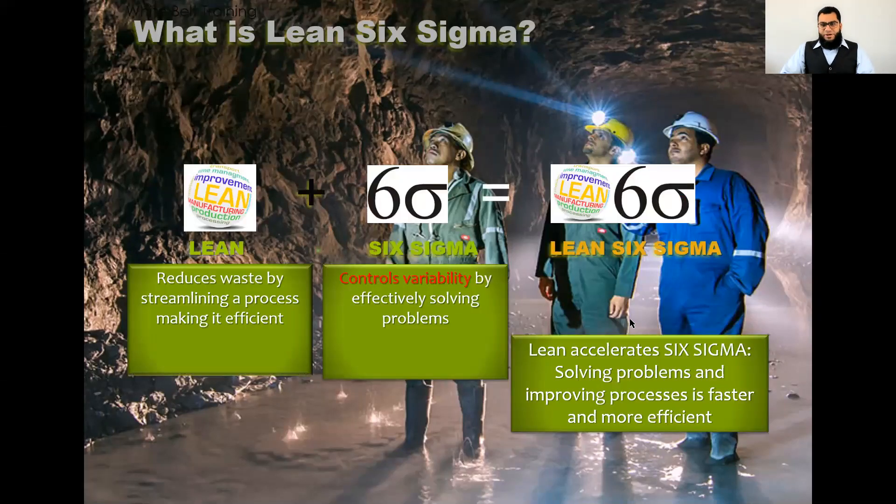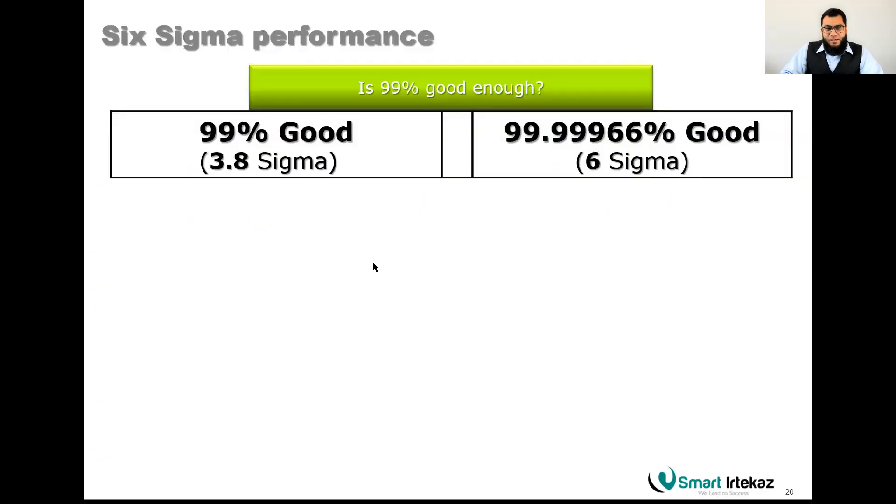Lean and Six Sigma were originally separate methodologies that were later combined by experts, producing very good results. Lean focuses on waste, and Six Sigma focuses on variation, but together the overall result is eliminating defects. Six sigma means 99.9996% quality — 3.4 defects per million opportunities. By comparison, 99% quality equates to only 3.8 sigma. The percentage yield and the sigma level are not proportionally consistent, so you must be careful when comparing them.